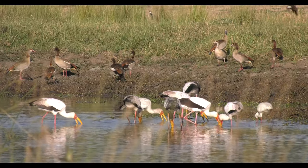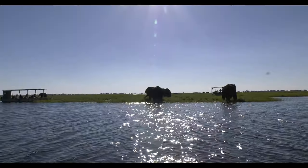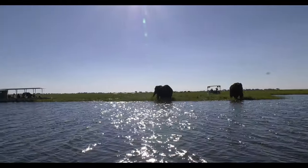Whilst tourists may perceive the reserve as the ultimate photographic safari destination, not everyone has the same point of view.